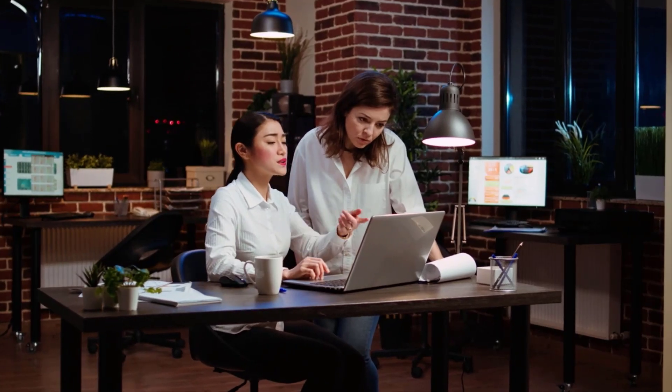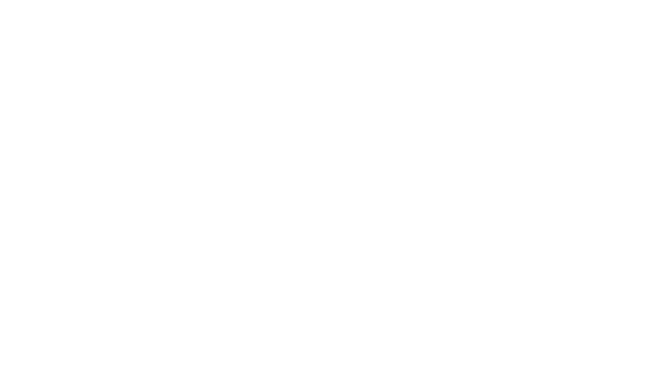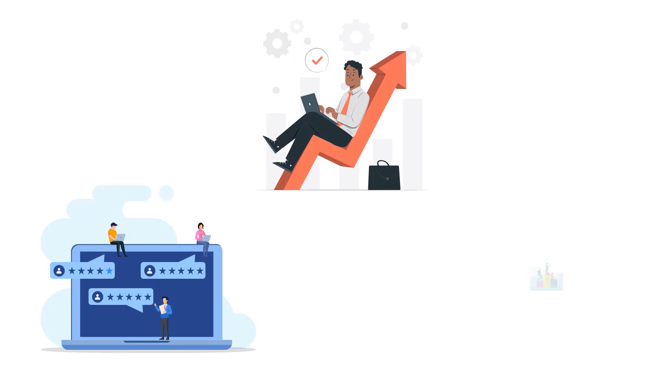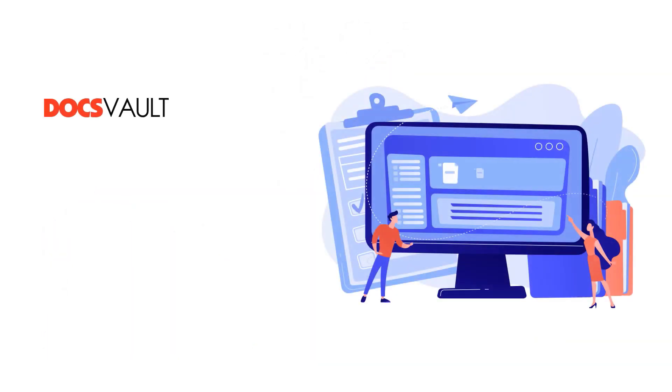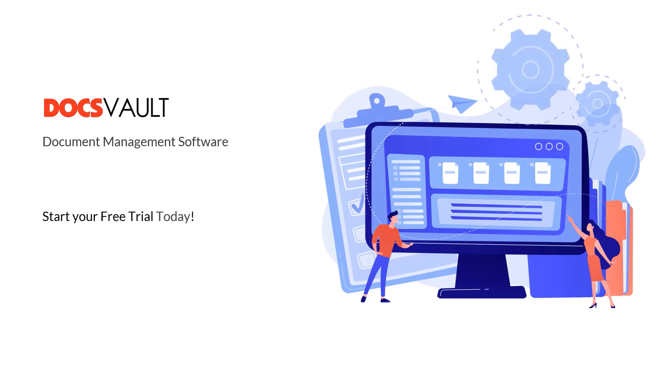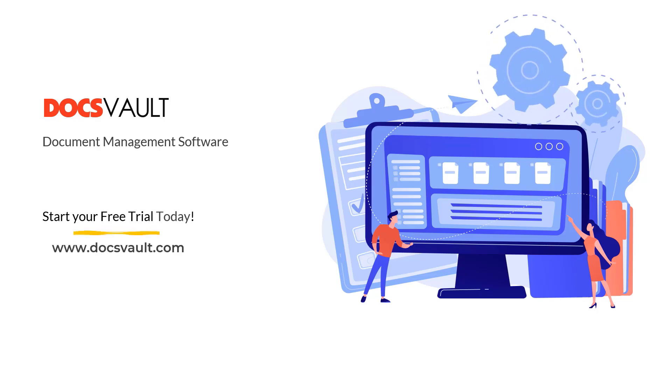Whether you're a small business or a large enterprise, DocsVault is your partner in boosting productivity, enhancing customer experience, and staying ahead of the competition every step of the way. Ready to transform the way you manage documents? Experience the difference with DocsVault. Download a fully functional 30-day trial today and take the first step towards smarter, smoother document management.